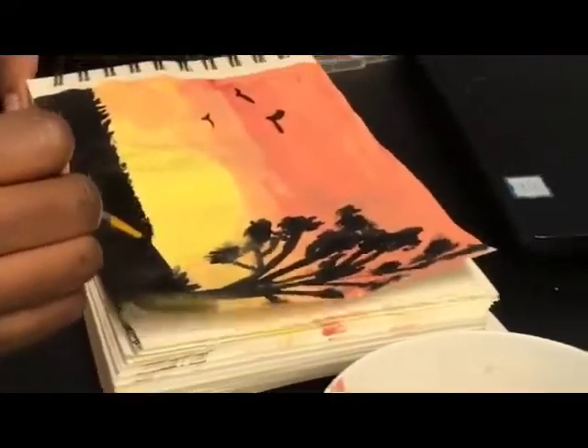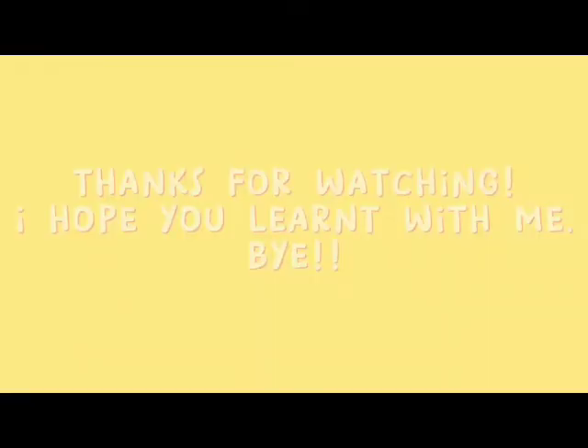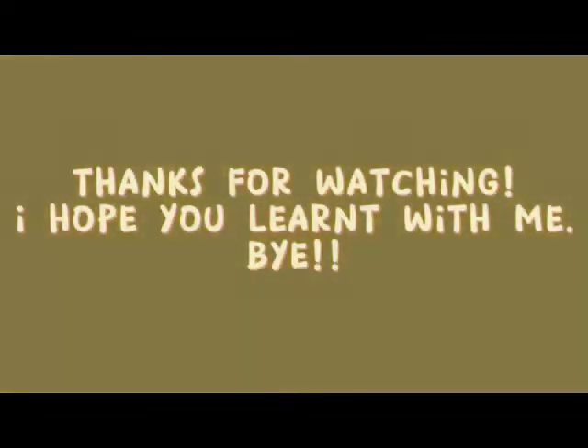It was a really enjoyable process and I think I am going to continue to paint. I am going to continue to practice and do more paintings. Thank you very much for listening.